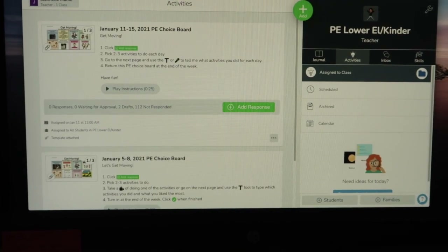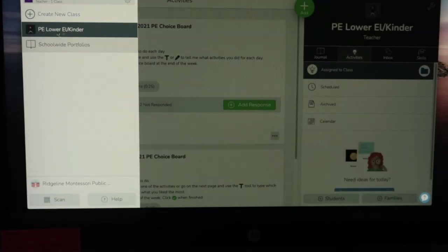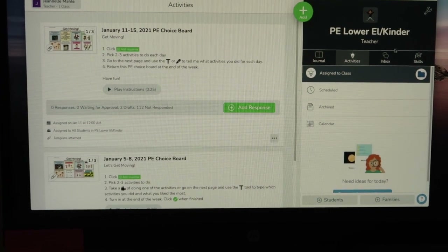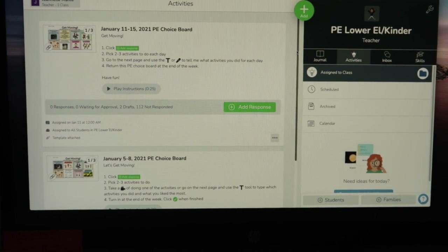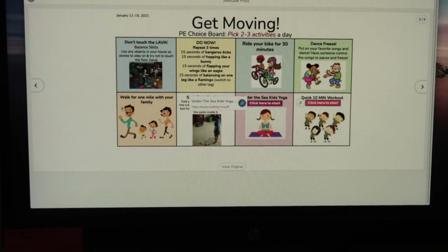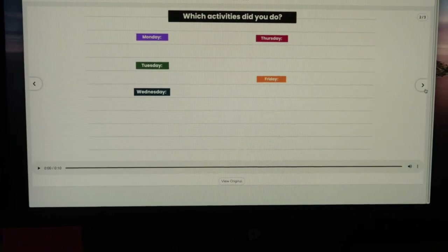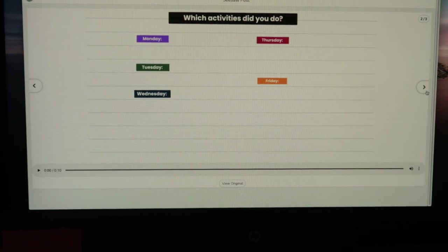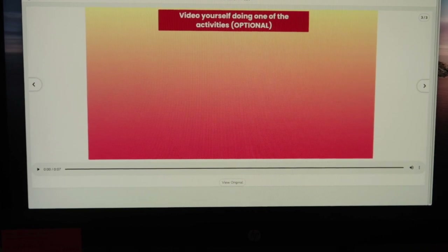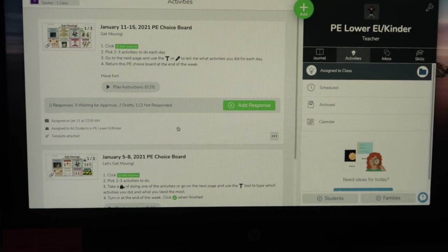This is my Seesaw class. Kids just switch to the PE class in Seesaw. We only use Seesaw with kindergarten through third grade. These are the PE choice boards — posted yesterday. Students get to pick two to three activities a day, then write it down or record their voice saying which activities they did. Optionally, they can record a video doing one of the activities. I post PE choice boards every week, every Monday.